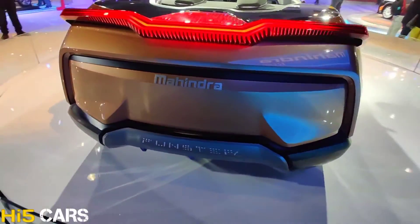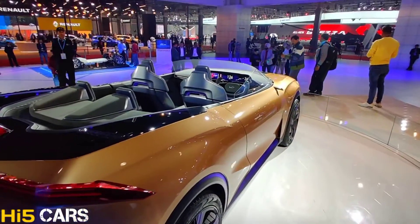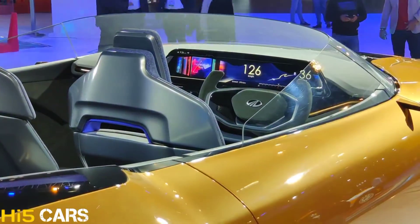This car's design is quite modern with striking looks. And it is the most modern convertible car available from Mahindra.